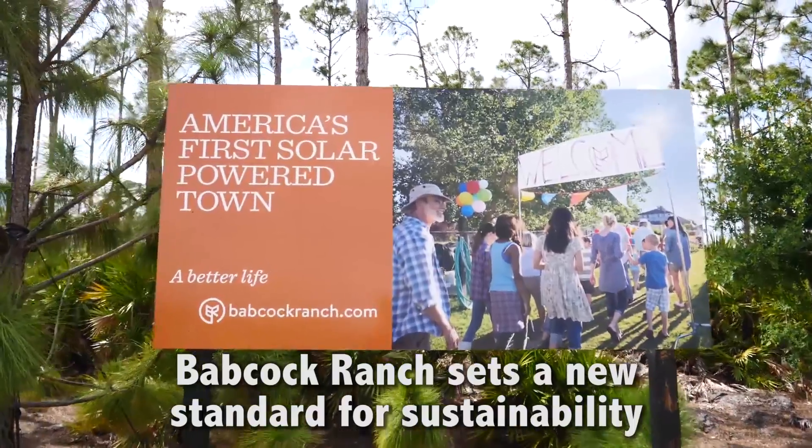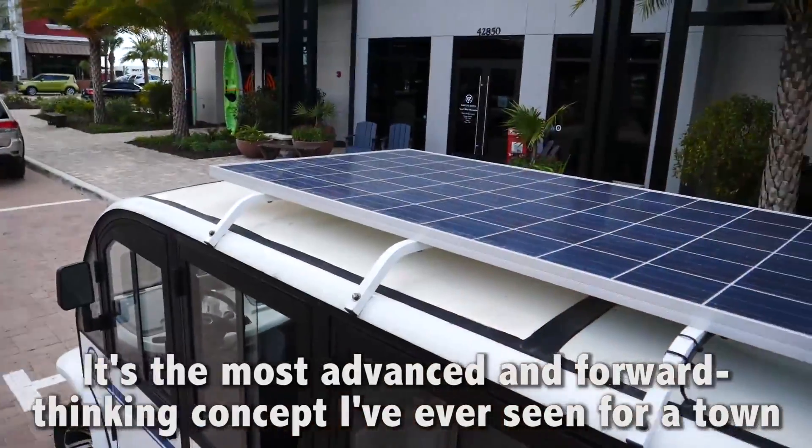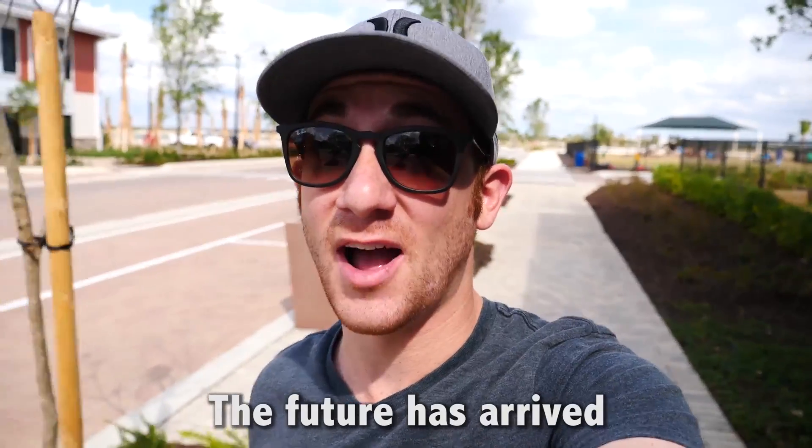Babcock Ranch sets a new standard for sustainability. It's the most advanced and forward-thinking concept I've ever seen for a town. The future has arrived.